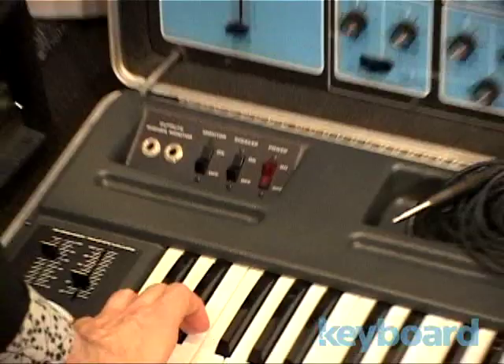One of the old Moog school models — those are great. Sonic 6. These were designed for teaching, right? Yeah, yeah.